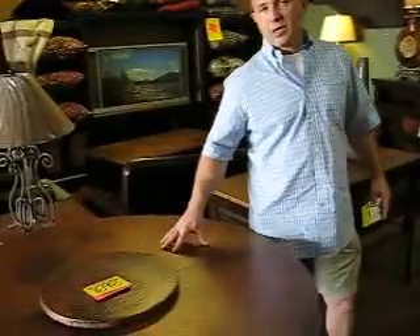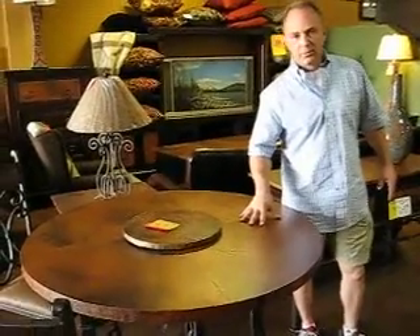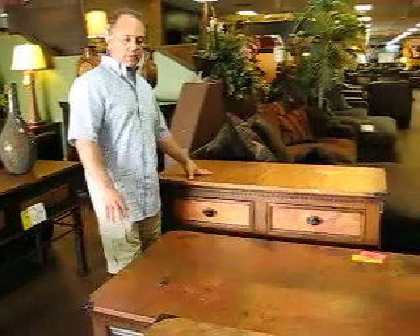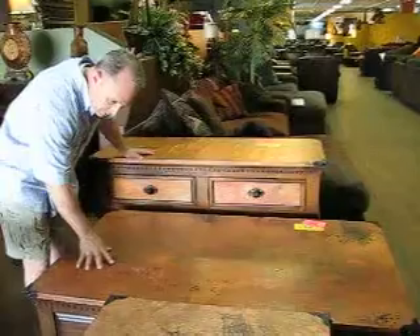Here you see a 42-inch dining table, the Lazy Susan, hand-hammered copper. Over here are some console tables and a copper cocktail table — that's over 52 inches by 36 inches — with a solid copper top.